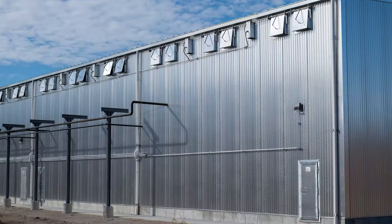We recently added six brand new kilns made by SII Dry Kilns, and they each hold 75,000 board feet.